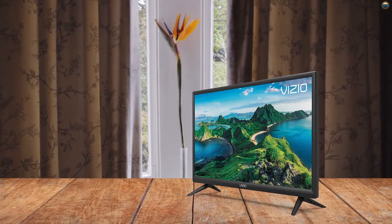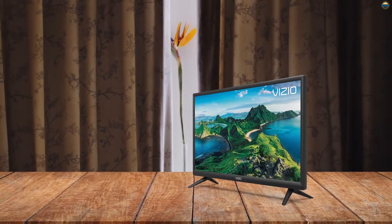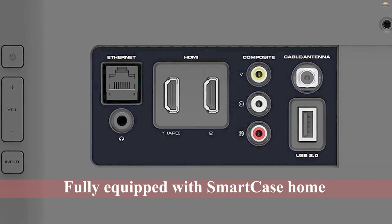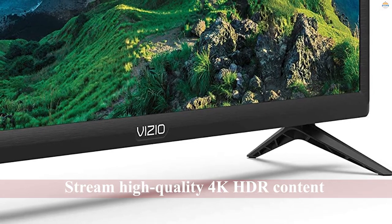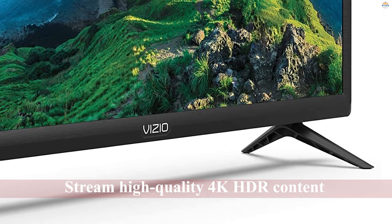The TV also works with Apple AirPlay. Simply use your Apple product to stream movies, shows, music, and even a slideshow of photos from iTunes, Apple TV, and other AirPlay-compatible apps. That's not all, though. With your purchase, you get access to Vizio WatchFree, a platform with free and unlimited TV from more than 150 channels.